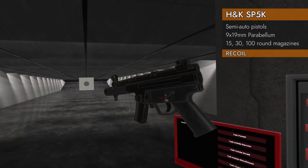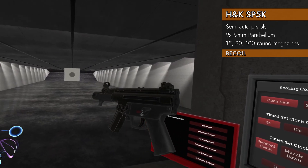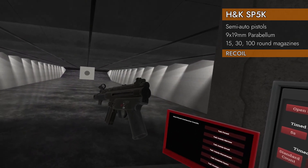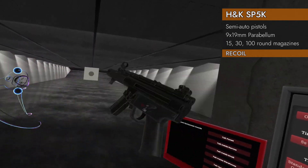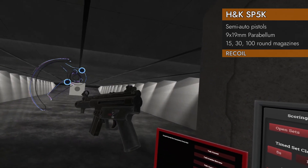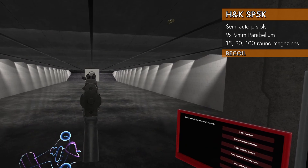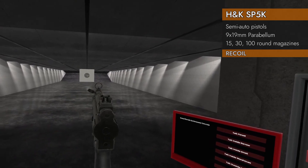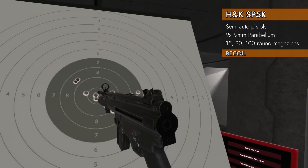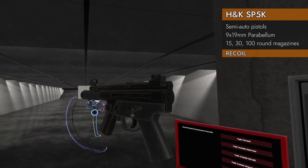Time for the recoil test. Since this is a pistol, we can hold it one-handed or two-handed, so we'll do both, plus test with stocks, compensators, and suppressors — we're going to go through the whole thing. Starting with no stock, no attachments, one-handed, as fast as I can. Result: 873 — a good result, a little jumpy, but it would jump out and come back consistently.